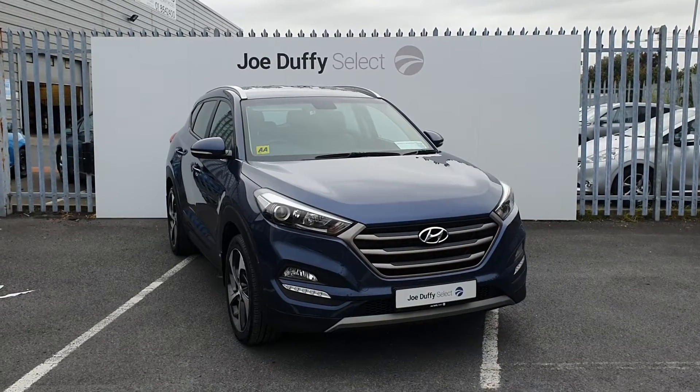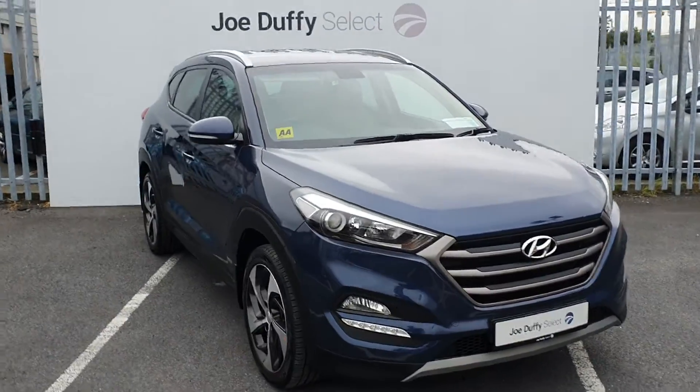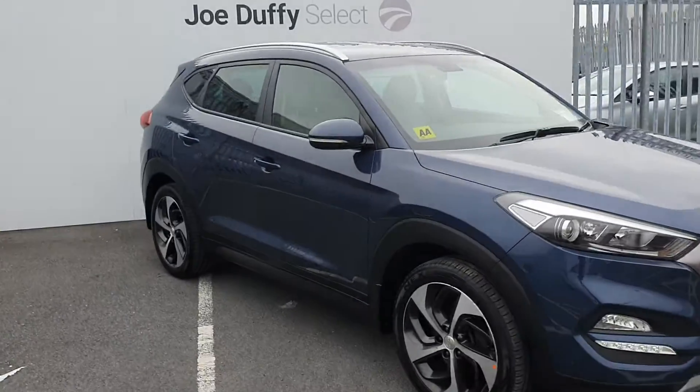This Tucson is an executive model finished off in navy with rear parking sensors, reversing camera, 19 inch alloy wheels and rear privacy glass.